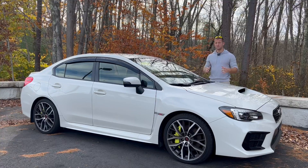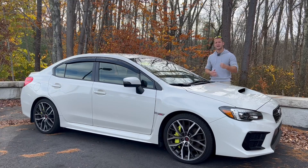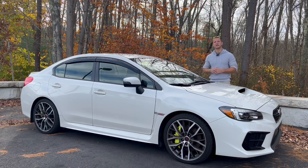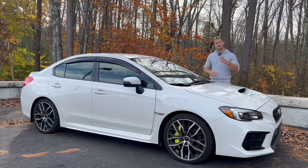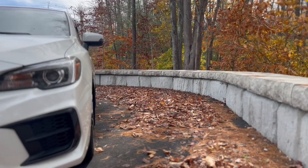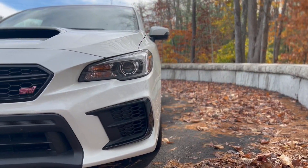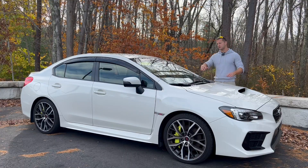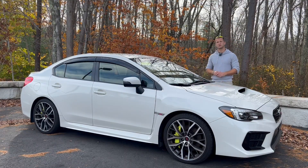The STI platform has been known for decades to be one of the last standing, truly analog-feeling sports sedans available today. This is the last model year of the fourth generation STI that Subaru will be producing, and it's probably the last STI that we may see with the familiarities we all know and love, like that flat-four 2.5-liter turbocharged engine mated to a six-speed manual transmission.